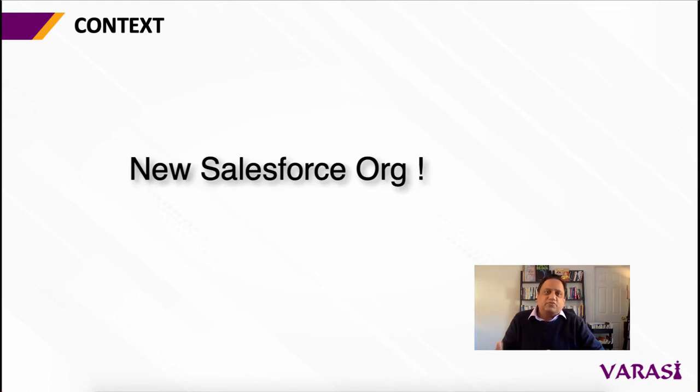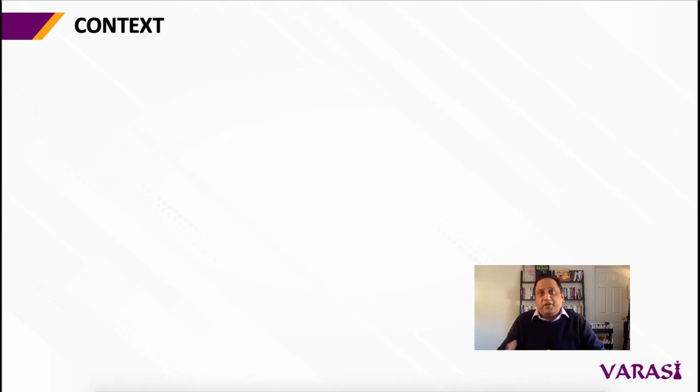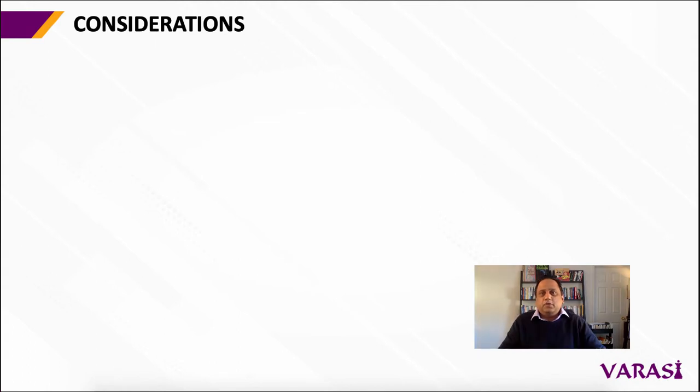An org in Salesforce speak, very simply put, is the specific instance or version of a customer's Salesforce system. So let's go over some considerations and some options that you now have available as you make a decision on the fate of the two orgs that you have. What are some considerations that go into your decision?